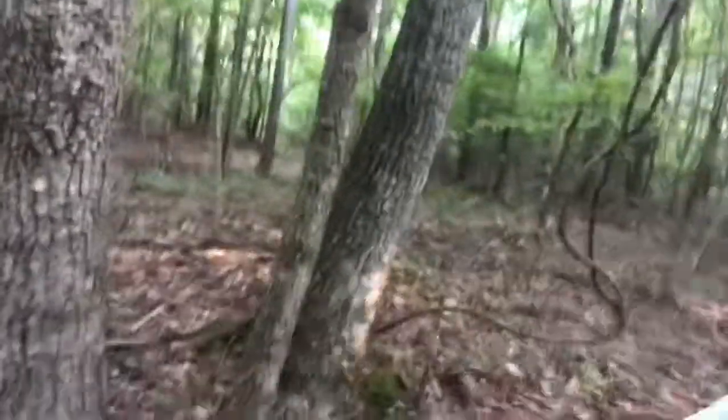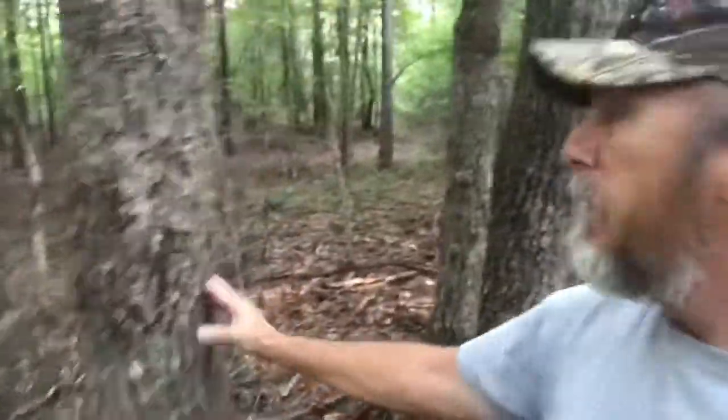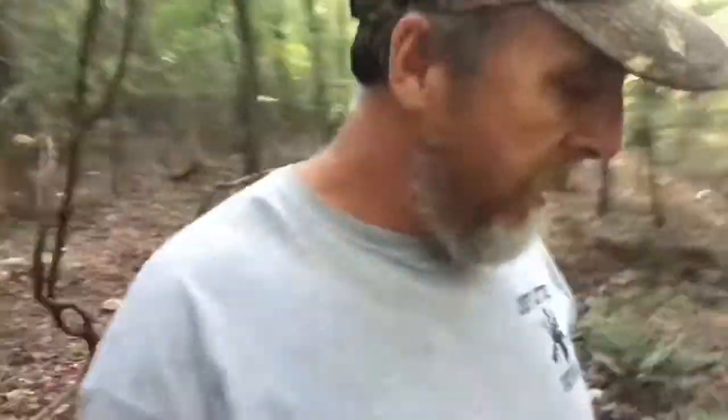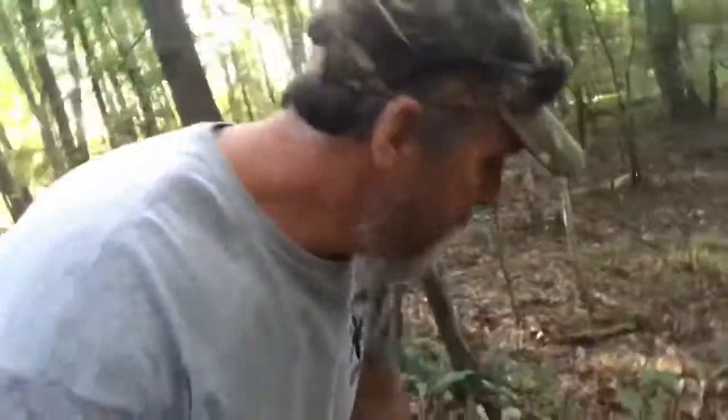Right there are the trees it's dropping out of — these here and this big one right here. There's some sign here; you can tell they've been on the ground. Here's another pretty good acorn right there. They'll turn brown-looking, black-looking. Deer will really eat them until the white oaks start falling, and then they'll move off onto the white oaks. That's a pretty good sign. I think we're going to have some acorns this year.